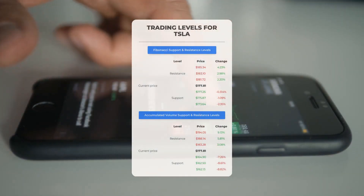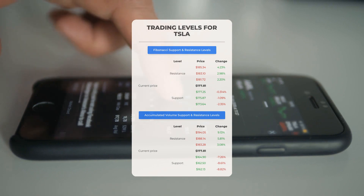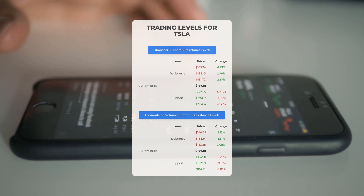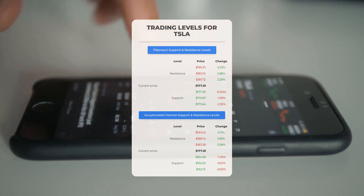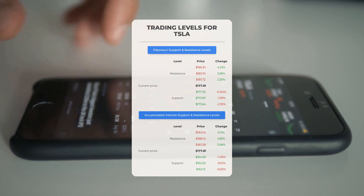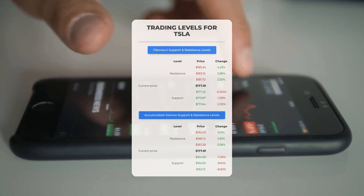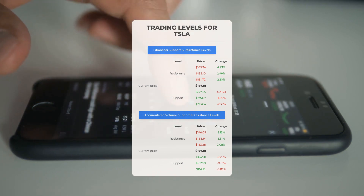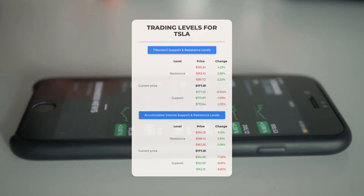Now let's discuss some potential day trading levels for Tesla. In case of an upward trend, the first resistance level is at $183.28. If you don't own any shares, you may want to wait for this level to be breached before entering a position. For those already holding the stock, this could be a level to consider for swing trading. On the downside, Tesla encounters its first support level at $164.90. If this support level holds, it could be a good entry point anticipating a rebound.